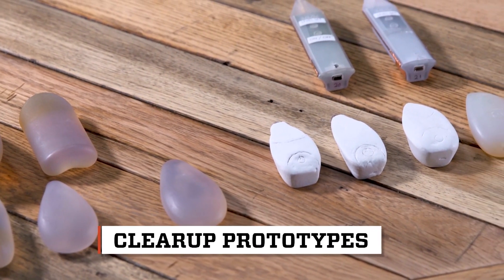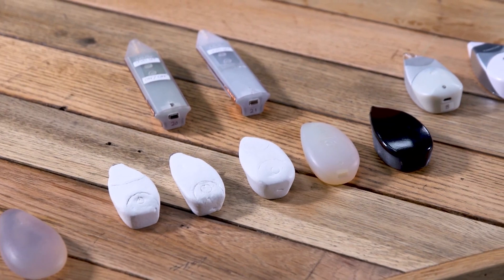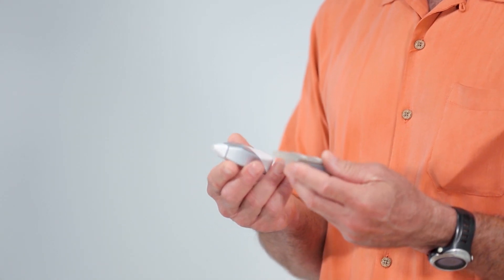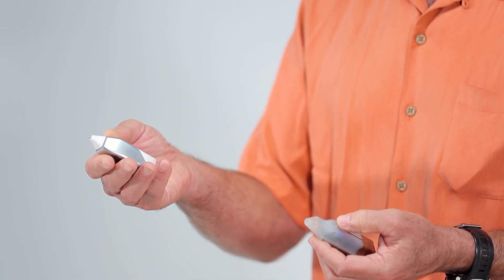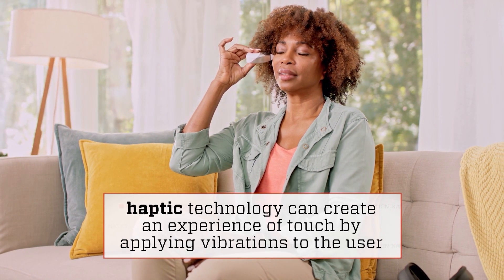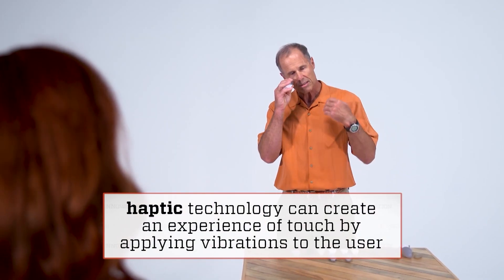They went through an extensive prototyping process where user feedback helped inform the shape and functionality of the device. Going back to the first functioning prototype and what we're currently using today, you see a similar form factor where you have a tip in both designs and a degree of metal or metallization. In the final design, we have a nickel plating on the plastic, which is conductive. The device gives you prompts both in terms of visual and haptic or vibration. When prompted, you hold it steady at that position until the prompting stops, and you move on to the next treatment spot.